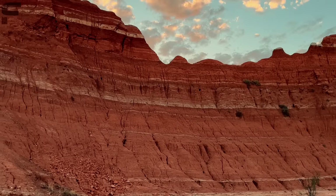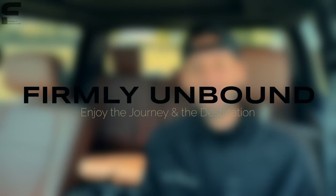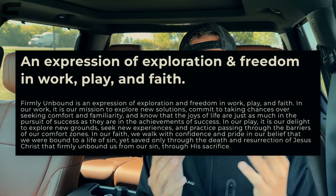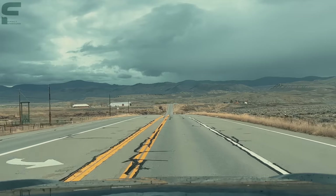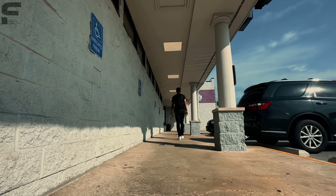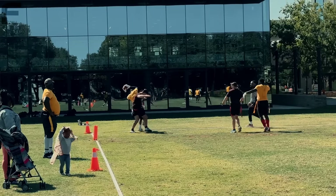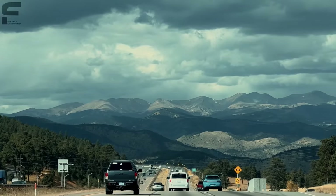Before we step inside, I want to ask you for a favor. I started my second YouTube channel called Firmly Unbound — that's my company, and it's an expression of exploration and freedom in work, play, and faith. There's a link in the description where you can subscribe. I spent the last month traveling coast to coast across the US to show what it means to live Firmly Unbound, so exciting content is coming.